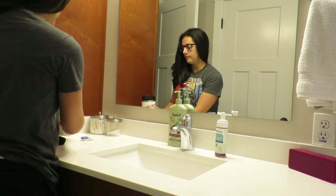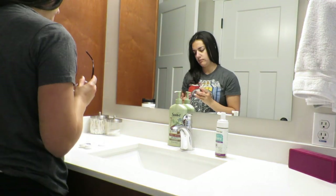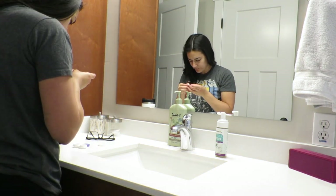Good morning, you guys, and welcome back to my channel. If you're new here, I hope you'll stick around and click that red subscribe button so you can join me on this new adventure of pregnancy.